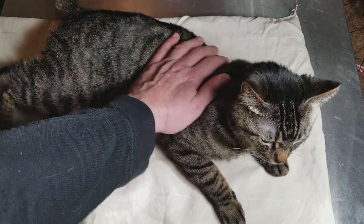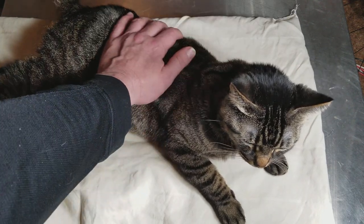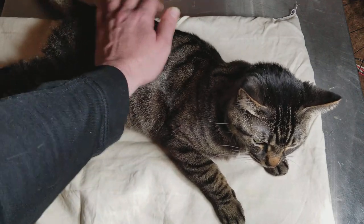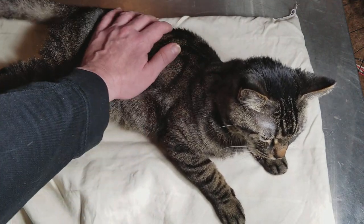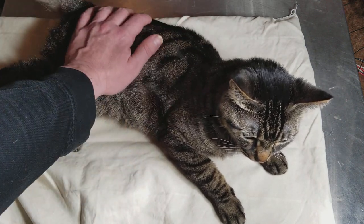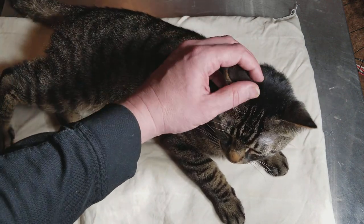Catus Maximus here, back with another review of my short hair mackerel tabby cat. This is the same cat that my logo came from — the one wearing the little glasses.